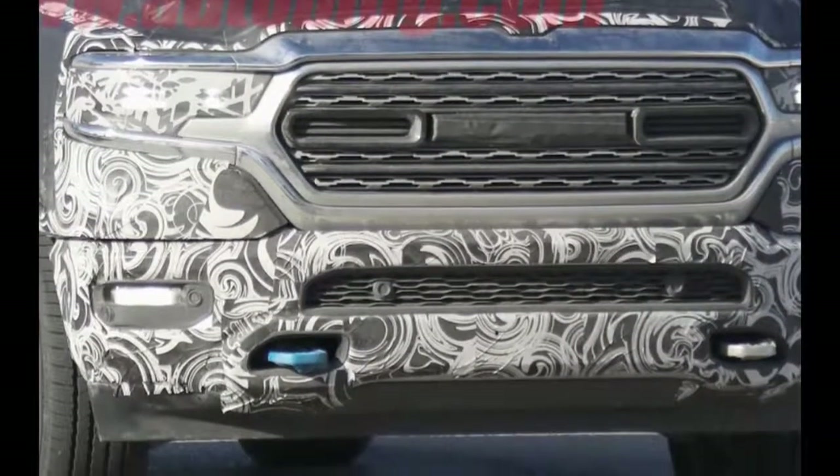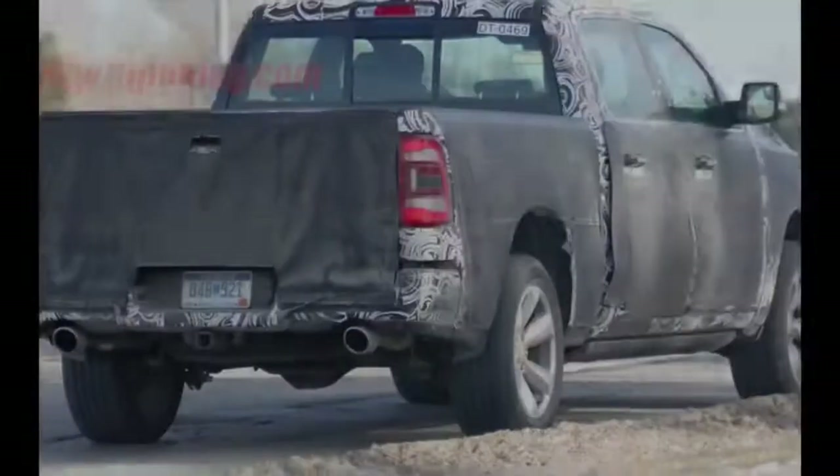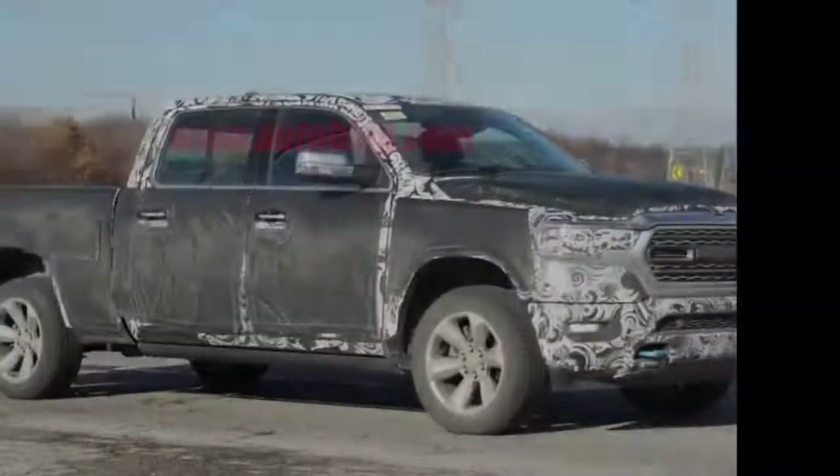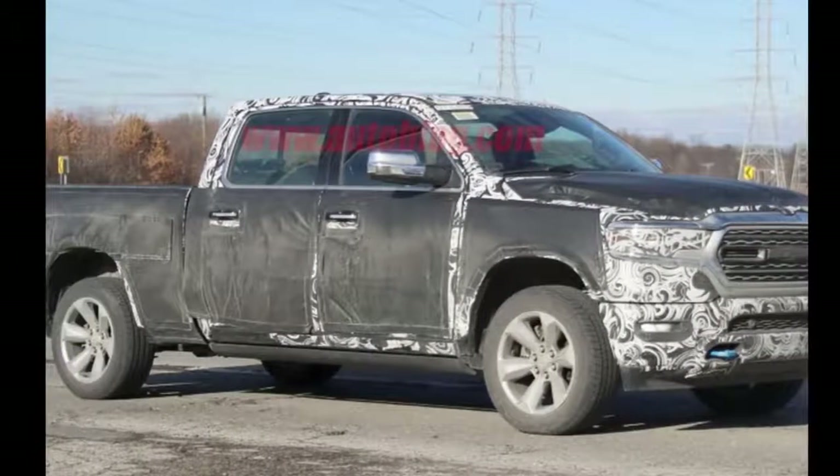It may also be shown with the previously spied split tailgate. For additional peeks at the pickup, check out these previous spy shots, as well as our renderings.